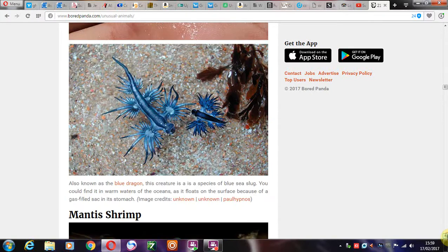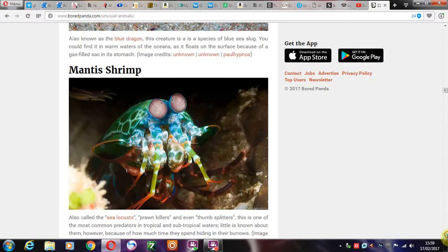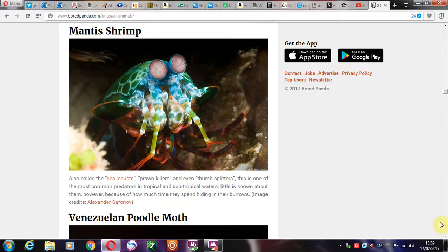Then we have the mantis shrimp. Look at this — this chap's been to see John Travolta, surely. He's been at a disco, this little guy.